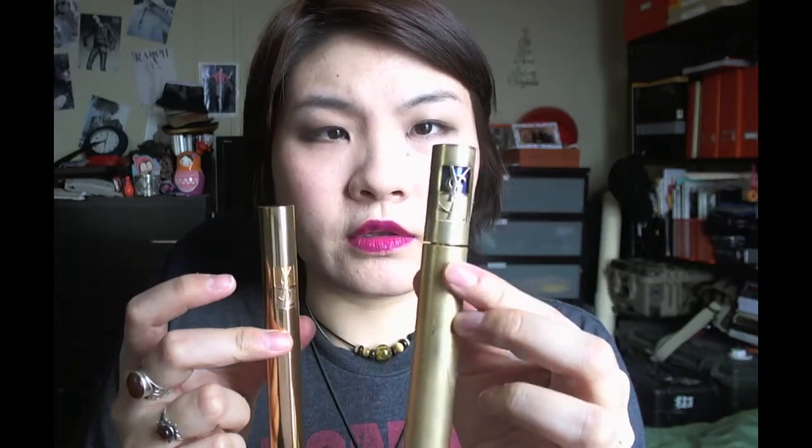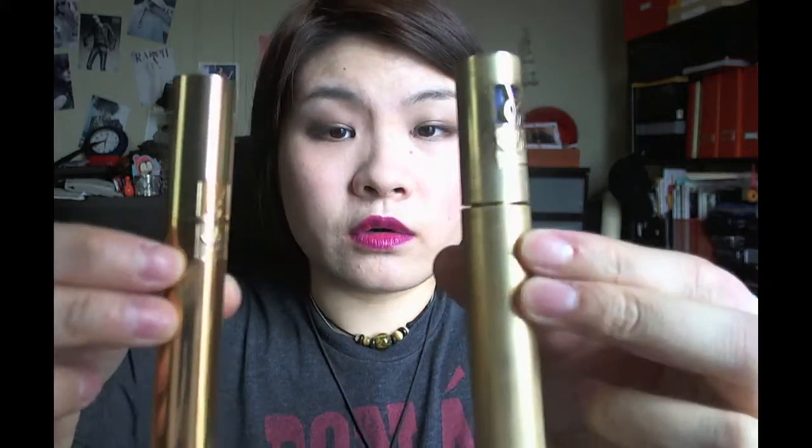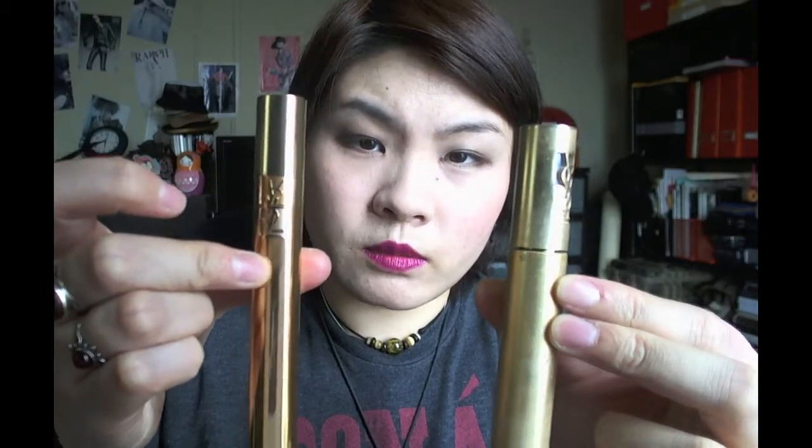This is what the tube looks like. It feels pretty similar to the old one, except this new one feels a little lighter and slightly sleeker. The packaging is two-toned — more of a yellowish gold on top and a rose gold on the bottom. Personally I don't love that; I'd prefer either all gold or all rose gold since the similar tones feel a bit off.